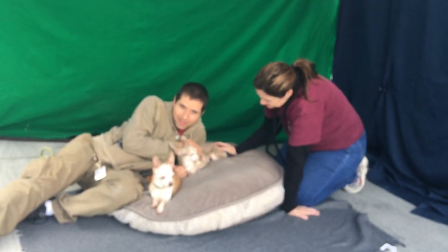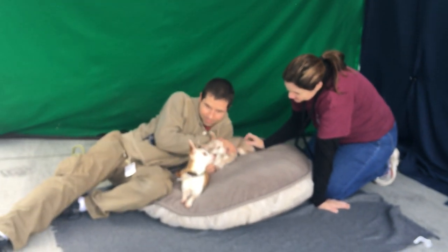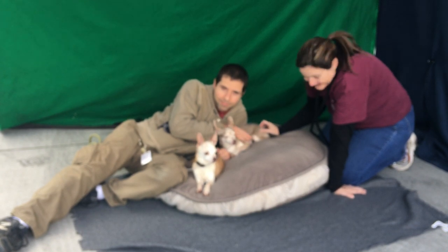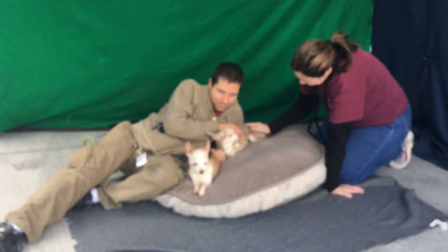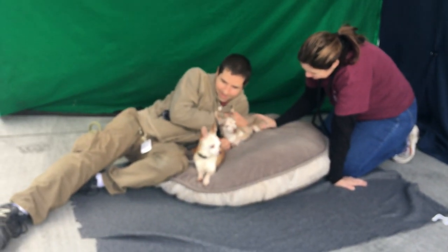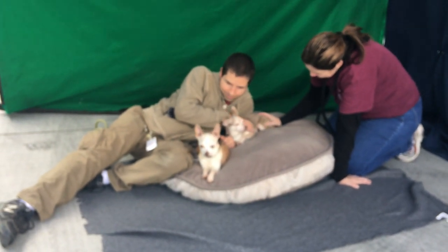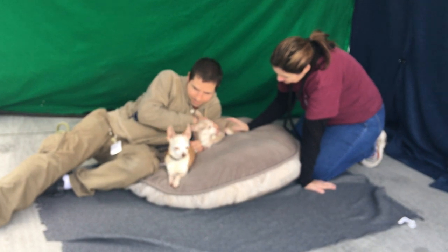Meet Dolly and Scooby. Their Animal Care ID numbers here at the Baldwin Park Animal Shelter are A5263007 for Scooby and A5263009 for Dolly. We believe they could be siblings — we're not 100% sure on that — but they are very affectionate towards each other. However, they do not need to be adopted together. They will be just fine on their own.